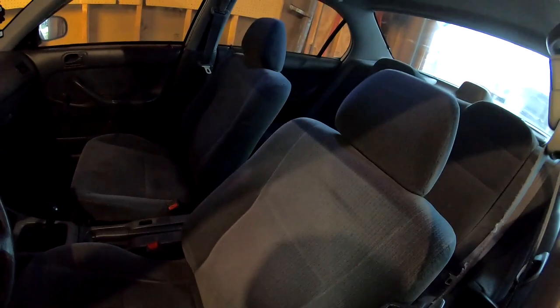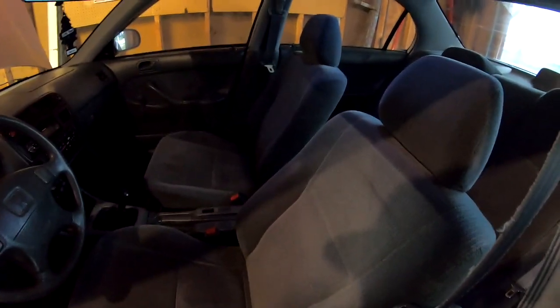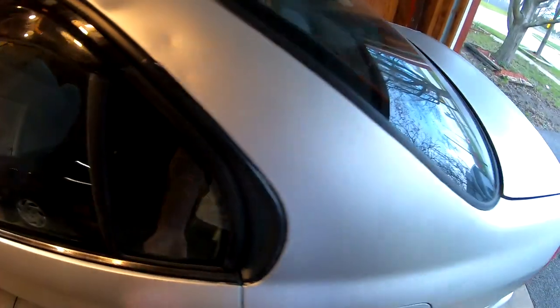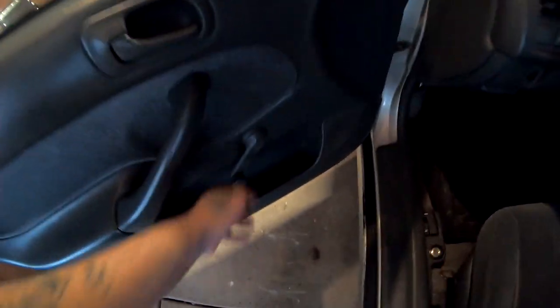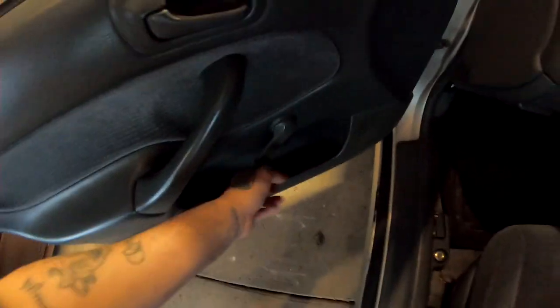The interior isn't bad — I'd say maybe a seven or an eight. It was a smoker's car because I could smell something. Oh yeah, look at this — no power windows, it's all manual, which I love.